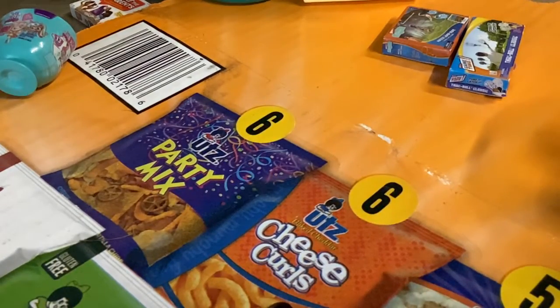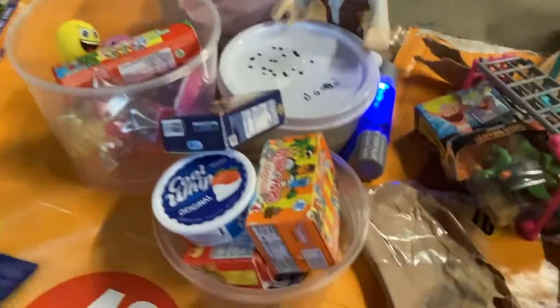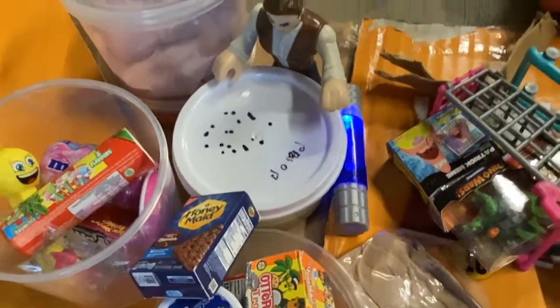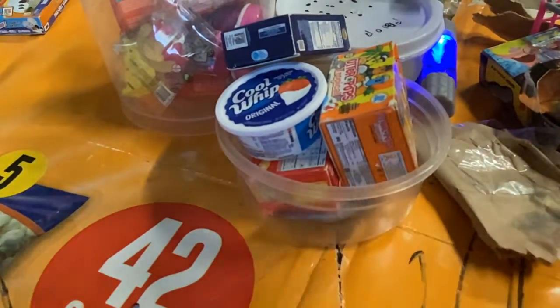That's the end of the video, everyone. Make sure you like and subscribe. Look how much stuff we got. I can't wait to check out. Bye!